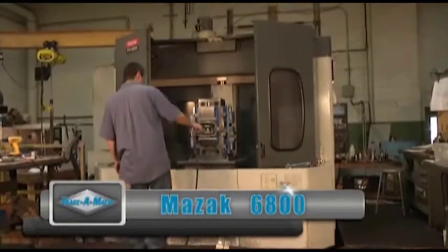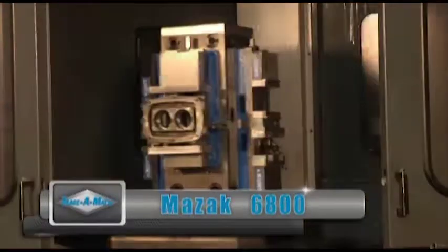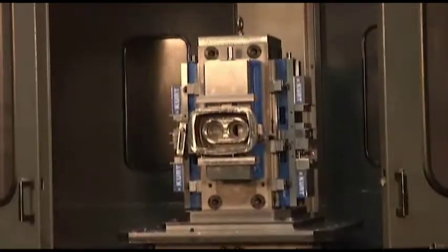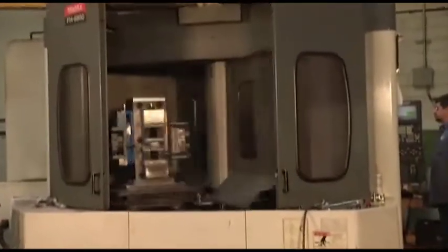This Mazak FH-6800 horizontal milling machine has fast spindle speeds, extensive tool magazines, indexing pallets, and excellent accuracy. This is true of the whole FH series. This machine is currently working on pump housings for the food industry.